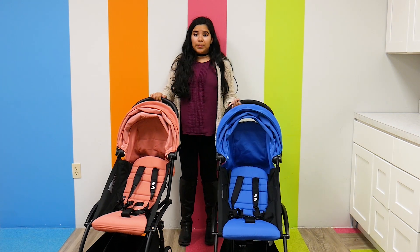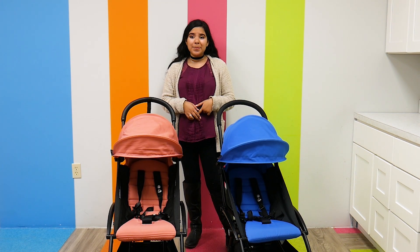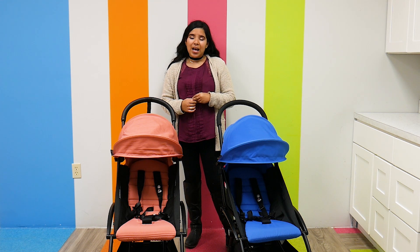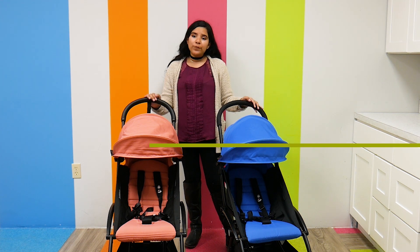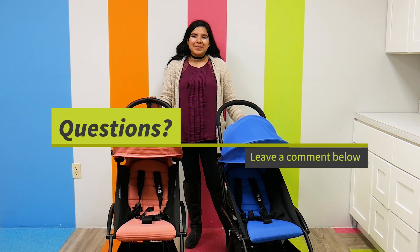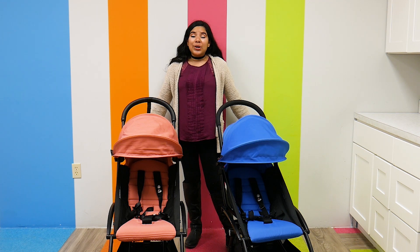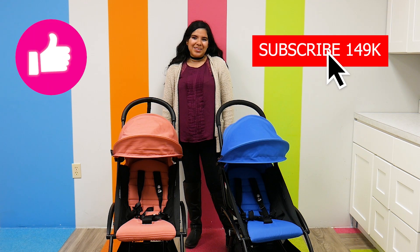Both these strollers can be found right here at Pish Posh Baby. The Baby Zen Yo-Yo 2 starts at $549 while the Baby Zen Yo-Yo starts at $499. If you have any questions or comments, please leave them down in the comments section below and we'll answer them as soon as possible. And as always, please like, subscribe, and have a great day!